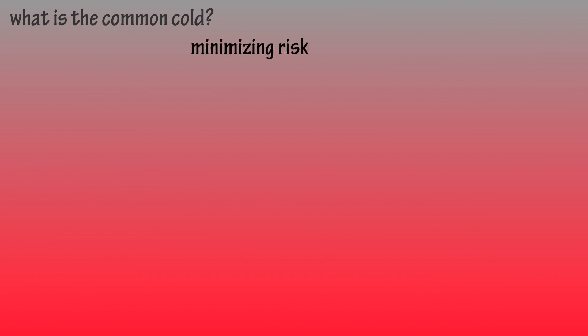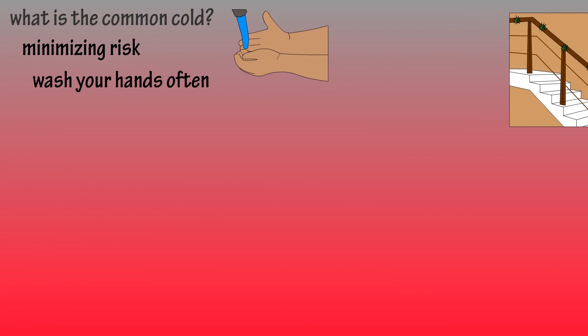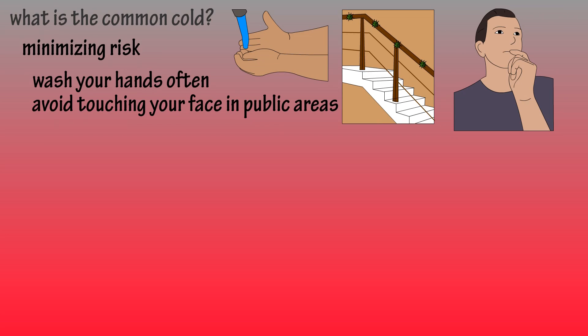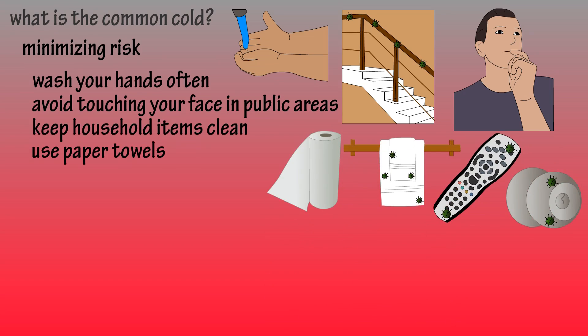So what can we do to minimize the risk of getting the common cold? Well, wash your hands often, especially after or when you're in a public place touching surfaces used by other people. Avoid touching your face in public areas. Keep household items clean, such as doorknobs and remotes. Use paper towels, as germs can live on cloth towels for several hours.